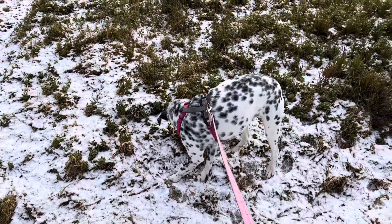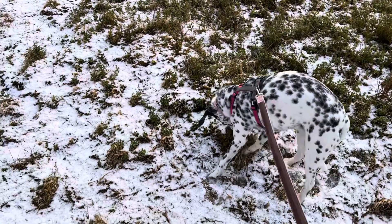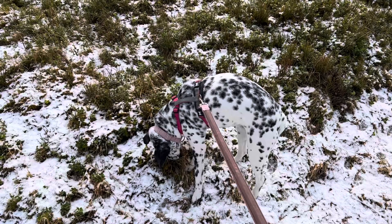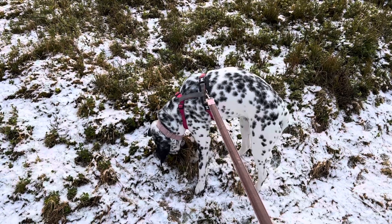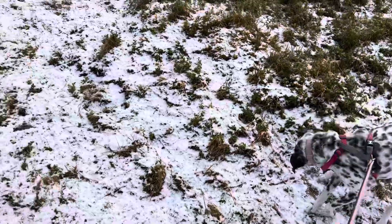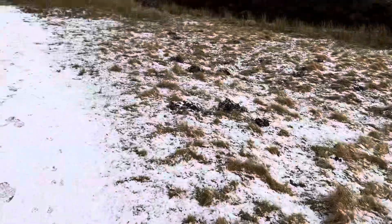There's the dog, camouflaged in the snow - busy sniffing some pile of crap no doubt. It's all good smells to a dog. Come on, let's go and have a look shall we.